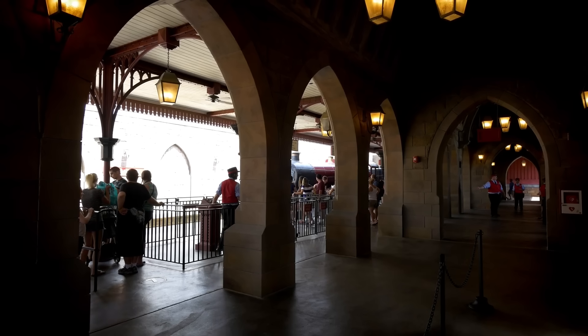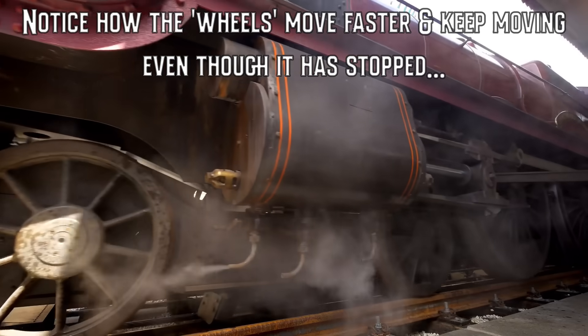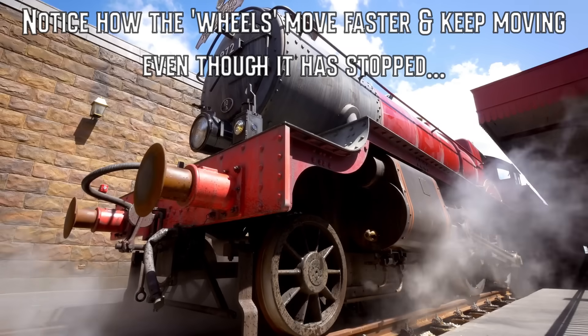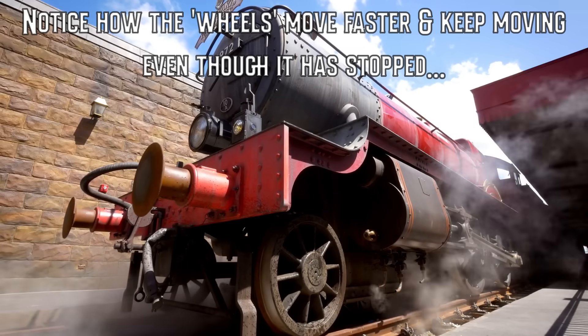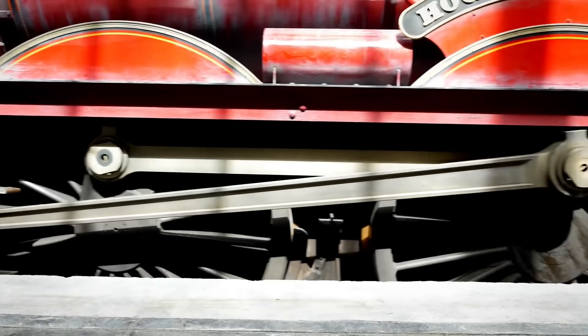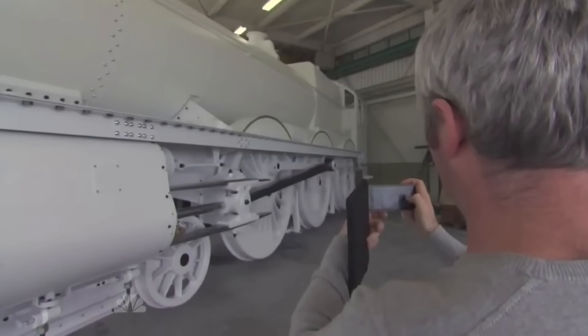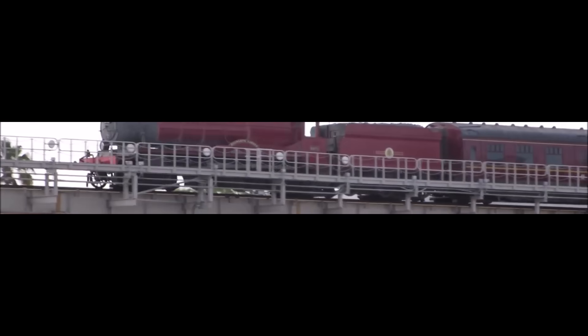As you might notice, the rotation of the wheels on the Hogwarts Express doesn't always seem to line up 100% with the movement of the train as it enters and leaves each station. This is because those wheels are completely for aesthetic theming and don't actually carry the weight of the train, nor even touch the rails at certain points. Instead, they are motor-driven props that actually stop moving as soon as the train is out of view. The actual wheels are much smaller and hidden well below the train out of sight.